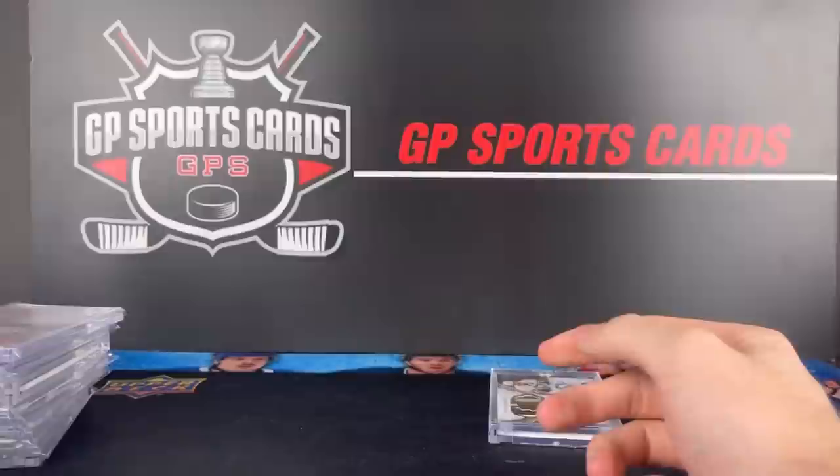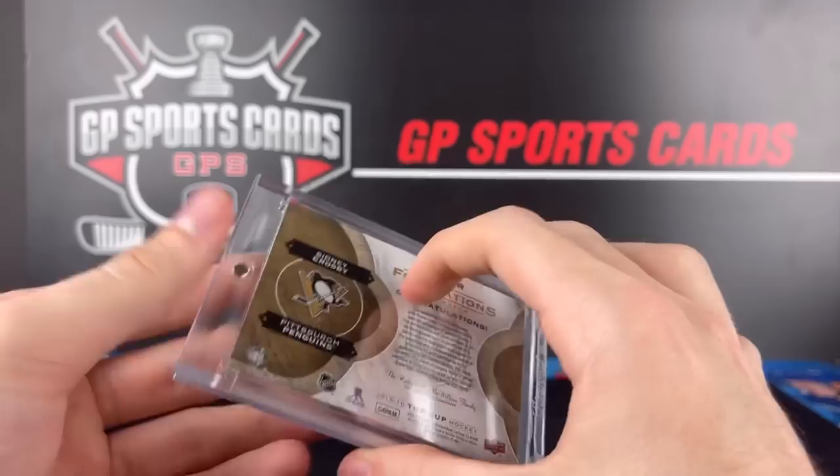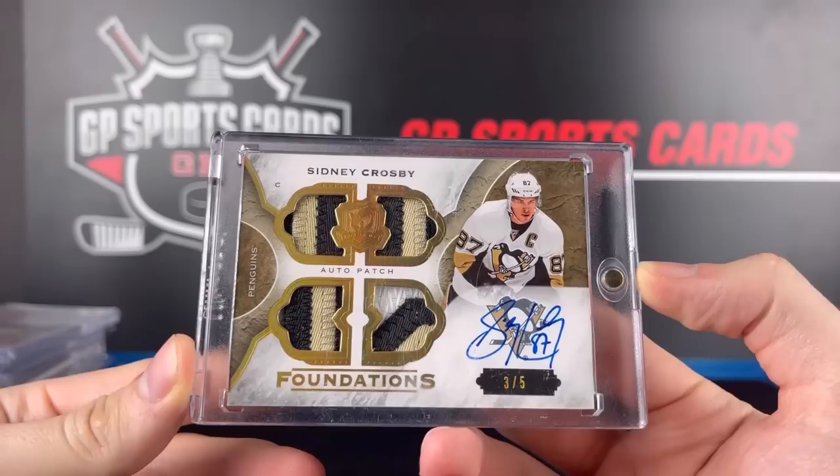And our final card of the collection pickup was my favorite — the Quad Foundations out of five, Sidney Crosby, three out of five. Nice three colors in there, and that is from 15-16 The Cup. I do have one of these, so this one's probably going to be available at the Toronto Expo, but such a gorgeous card. If I didn't already have one of these, it would be PC for life because I love the Quad Foundations autographs.